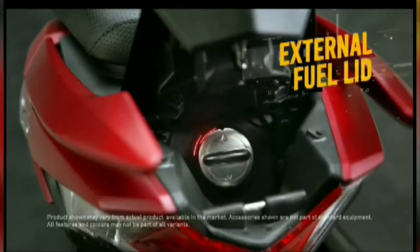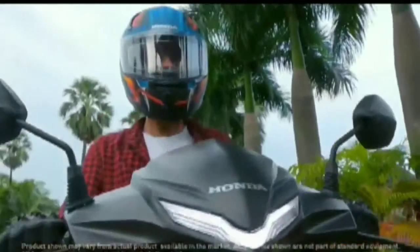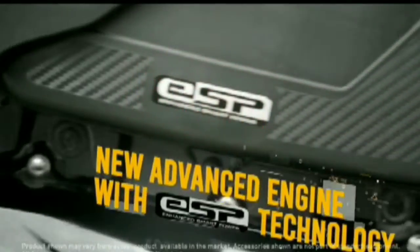Trailing link suspension, 12-inch rear wheel.